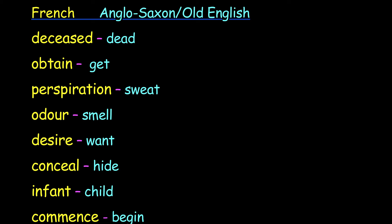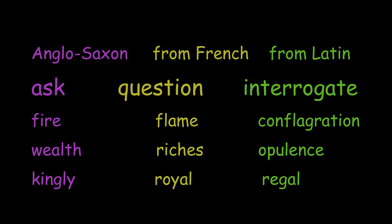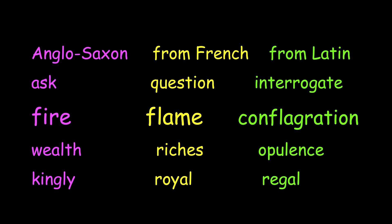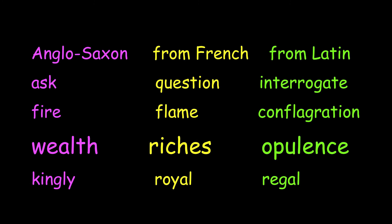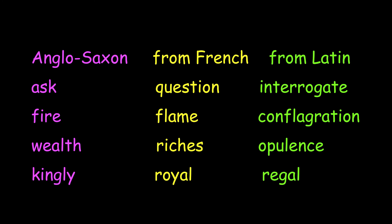Writers like George Orwell were big fans of using Anglo-Saxon words in writing and not the big overblown French ones. We can see the influence of Anglo-Saxon, French, and Latin on our choice of words nowadays. Look at these: Anglo-Saxon 'ask,' French 'question,' Latin 'interrogate.' Fire, flame, conflagration. Wealth, riches, opulence. Kingly, royal, regal. Notice how the Latin is quite formal and specific, the French more elegant and a bit formal, and the Anglo-Saxon is informal and down to earth.